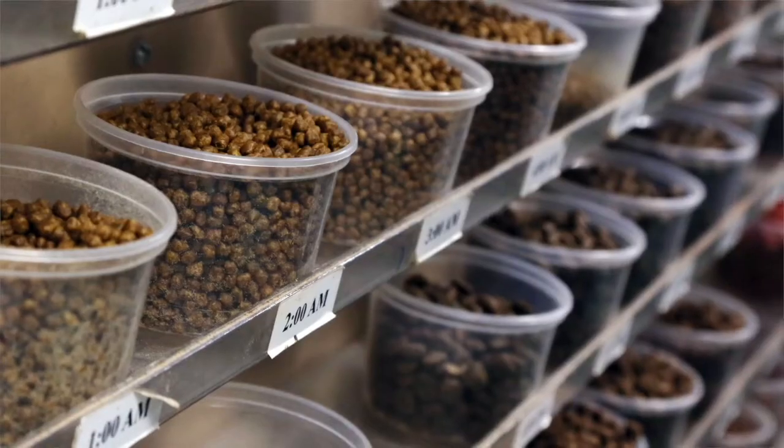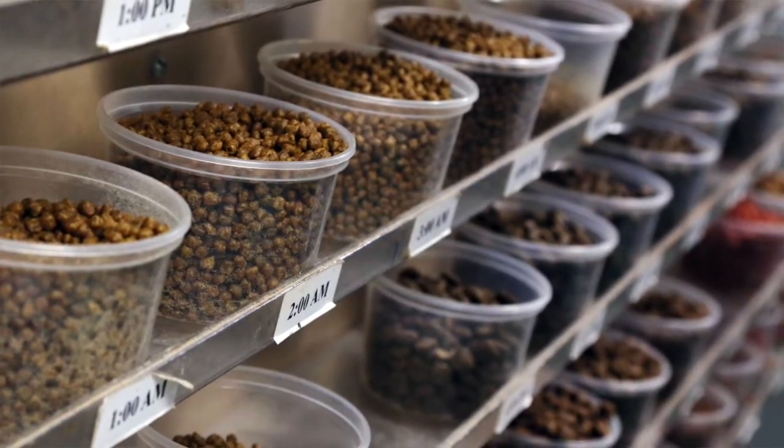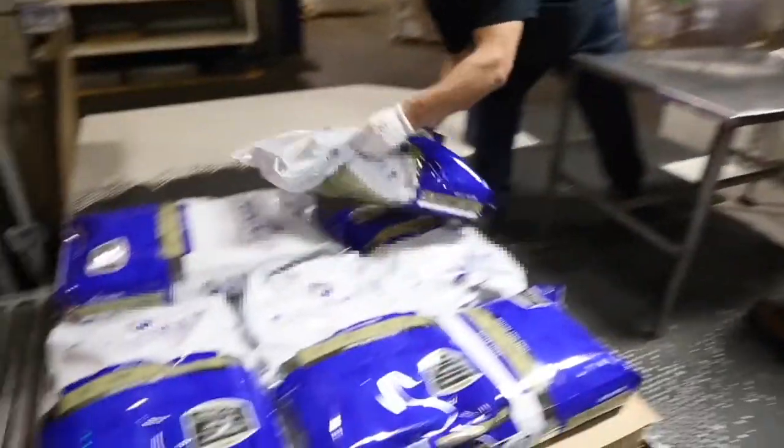I'm Joe Sampson, the plant engineer at Elmire Pet Products. We're a private label pet food manufacturer. We specialize in dry cat and dog food kibbles. We're the largest private label manufacturer in Canada, doing about 110,000 metric tons per year now and growing.